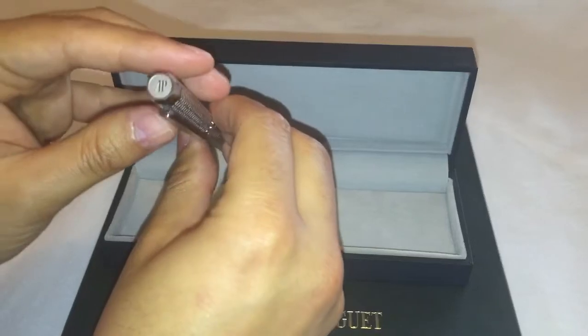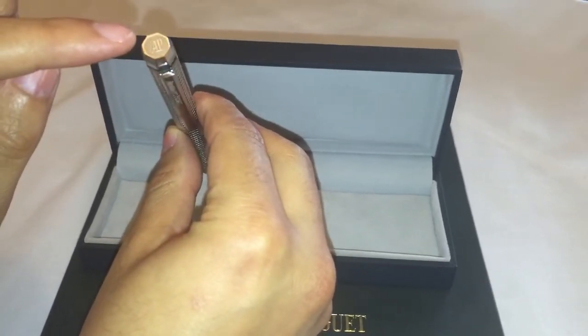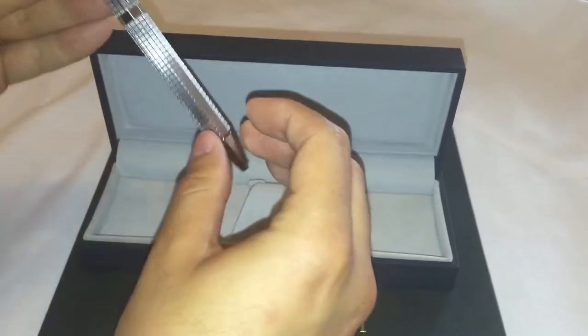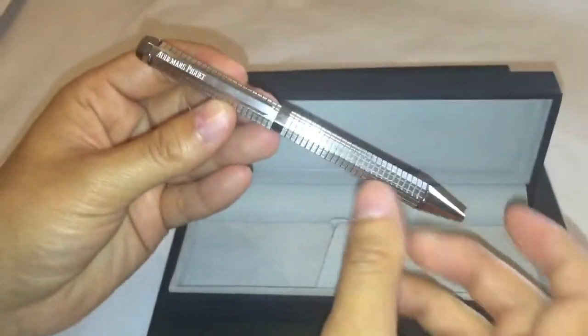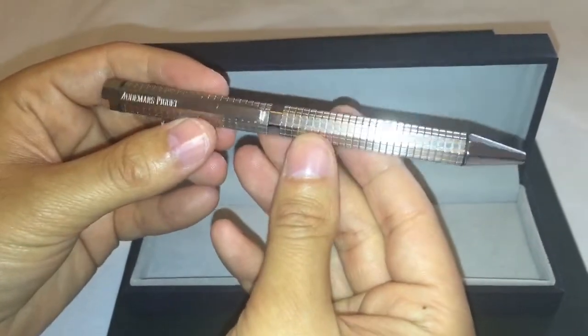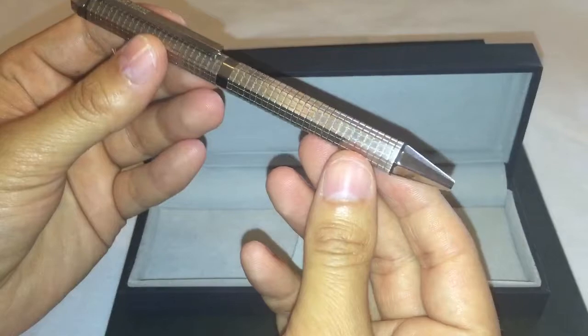There is also the AP logo engraved at the top of the cap, as you can see here. It also resembles the octagonal shape of the Royal Oak watches. AP — Audemars Piguet — usually doesn't sell this pen at their boutiques; it is typically given as a gift to AP clients when they purchase AP watches.